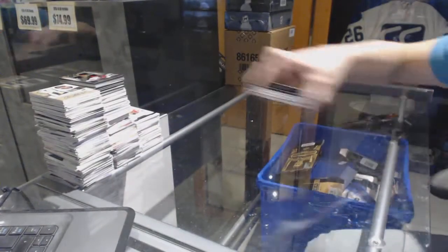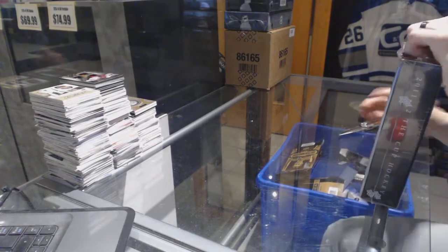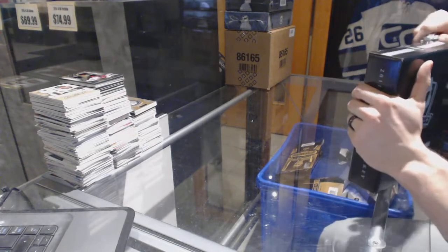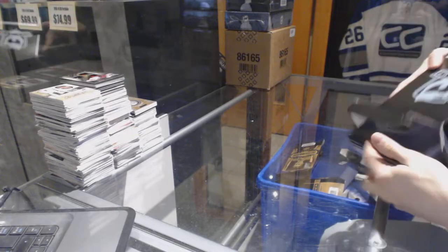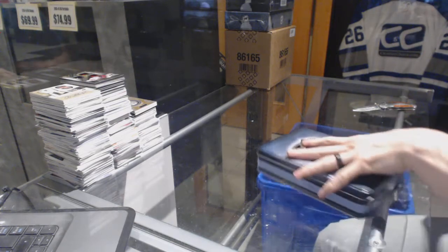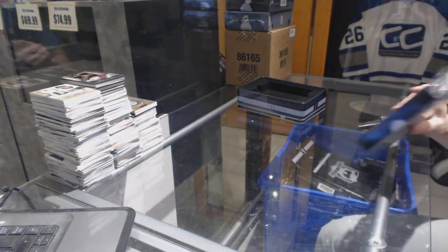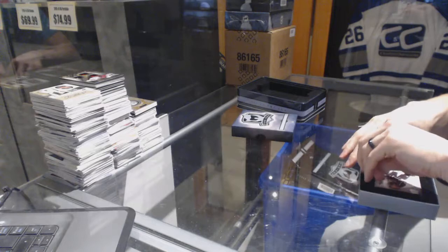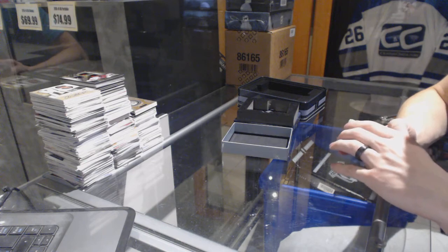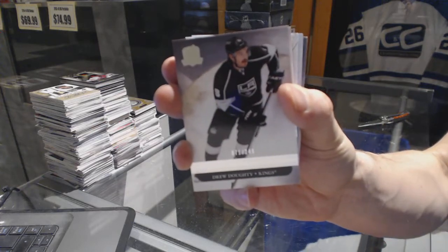Alright, now on to the 2011-12 Upper Deck The Cup — please no redemptions. Dickinson's number 16, cool jersey number for the win. Alright, I think we might have gotten lucky with the no redemptions. Base card number 249 for the LA Kings, Drew Doughty.